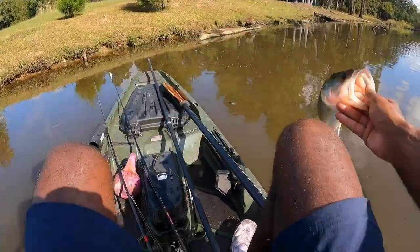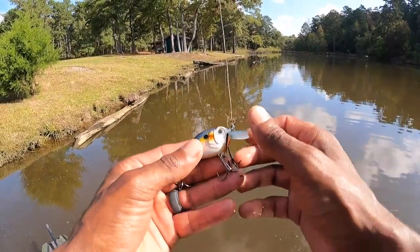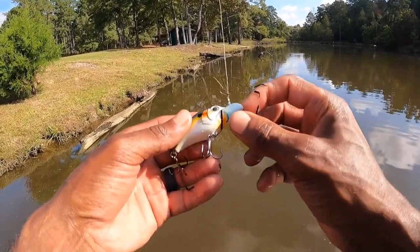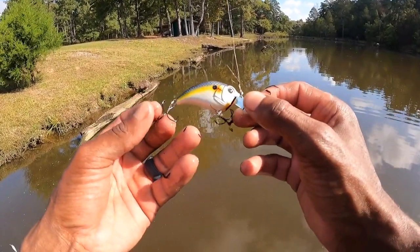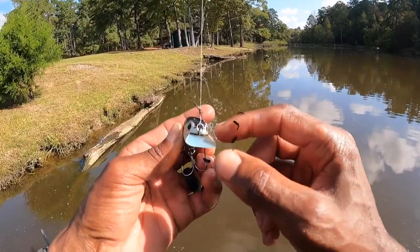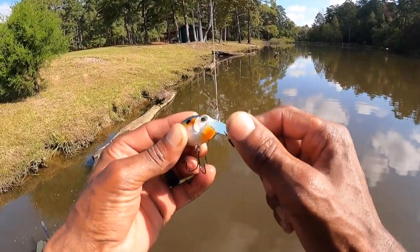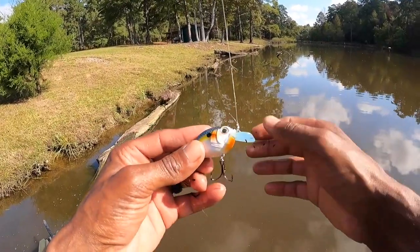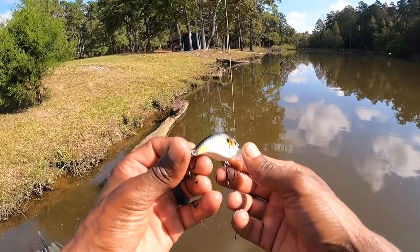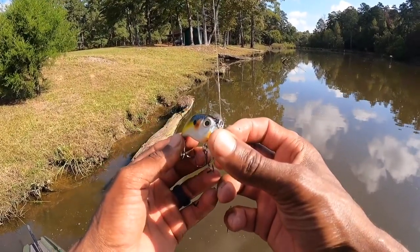This is the SB-57 in Sneaky Shad. What I like about Bill Lewis products is all their baits now come with really good hooks — these are Mustad Triple Grip hooks with a wide gap that bends back in so you can keep a fish pinned good. The cool thing about the SB-57 is it comes with a circuit board lip, so it's super tough — you can bang it against rocks, docks, and concrete and it's probably not going to break. It's got a perfect little shad profile but it gets a little deeper than your typical square bill.